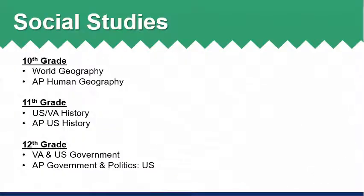For social studies, the options available for students are: in 10th grade, World Geography or AP Human Geography; 11th grade, Virginia U.S. History or AP U.S. History; and in 12th grade, students may either take Virginia U.S. Government or AP Government and Politics U.S.